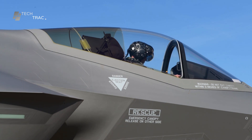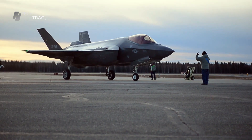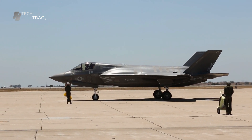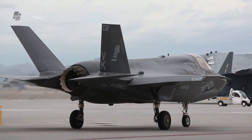Once all checks are complete and take-off clearance is given, the aircraft is ready to fly. The pilot maneuvers the aircraft to the runway, performs final checks, and then executes take-off according to established procedures.